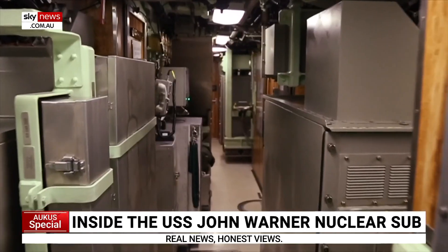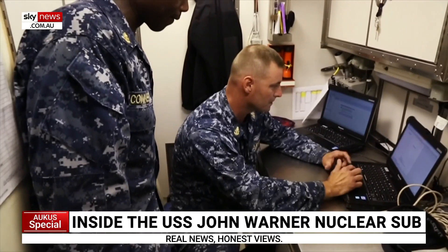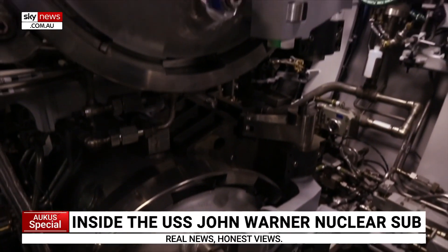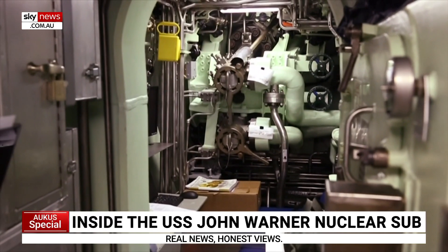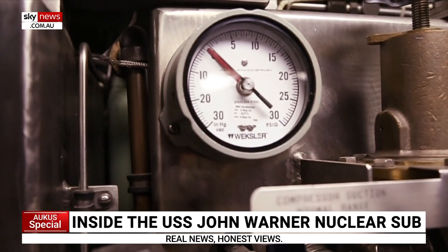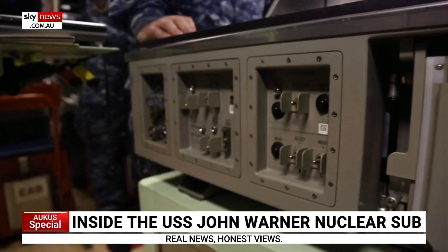Submarines play a very prominent role in the defense of our nation. They're very complex, very capable machines, able to accomplish missions that no other platform can. The complexity is greater than the space shuttle — we make our own air, our own water, we don't have to refuel. Essentially the only thing that makes us come back to port is to reload on food.